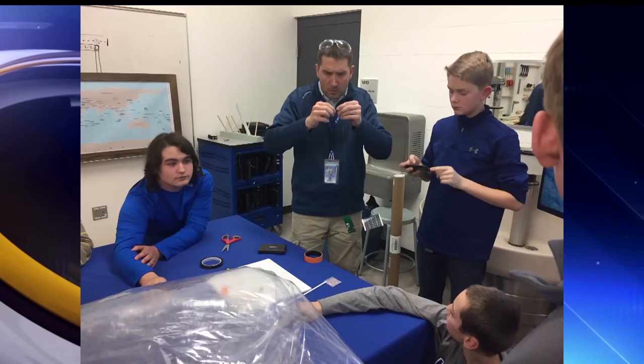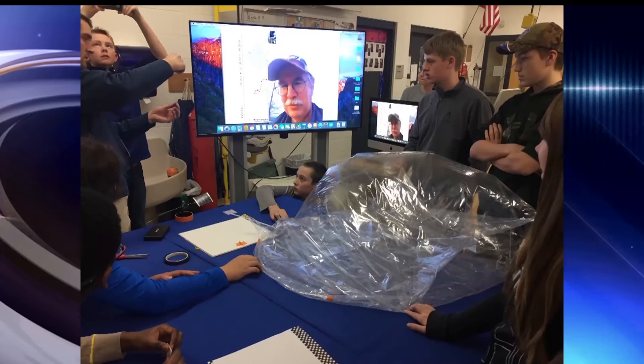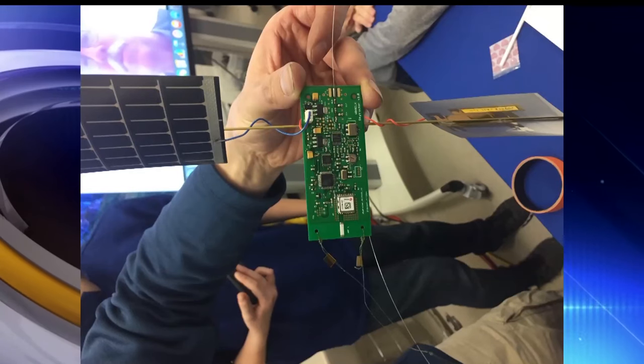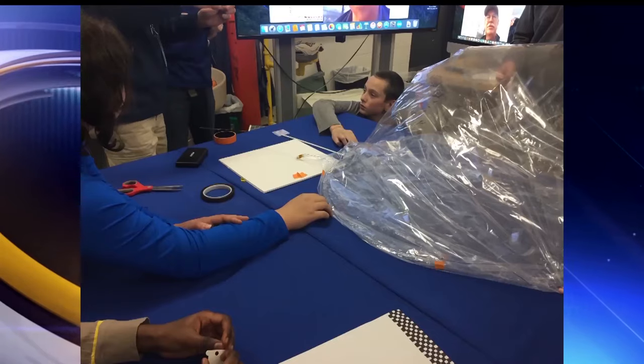The balloon is approximately the size of a garbage bag with a credit card-sized tracker attached to it. The current balloon is the second installment of the project after the first try was cut short.